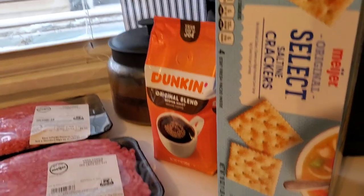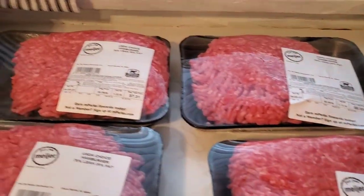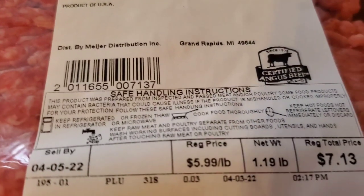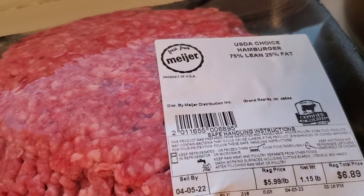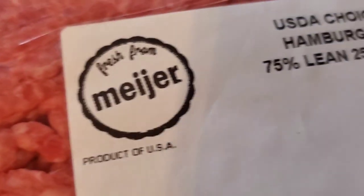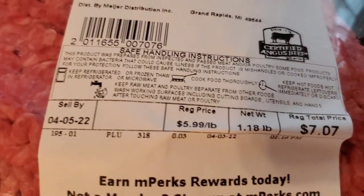This grocery haul is kind of out of order — I was having issues getting everything in the house and set up. I have two boxes of saltine crackers, some Dunkin' Donuts coffee, and four packs of ground beef. They were buy one get one half off so I ended up getting the 75/25 ratio and spent $7.13 a pound. I just am ready to move on from that — ouch.